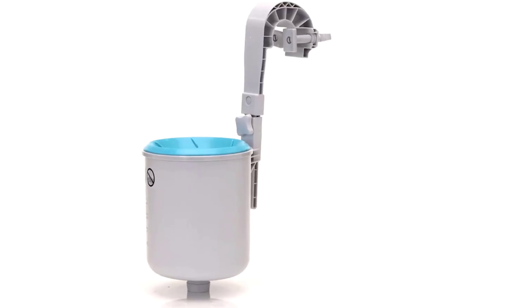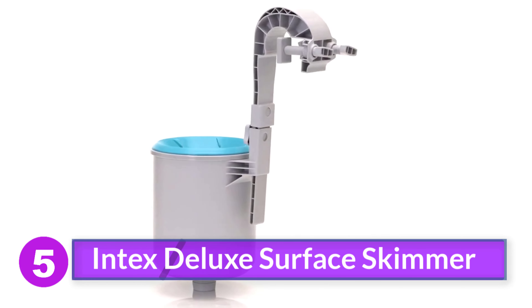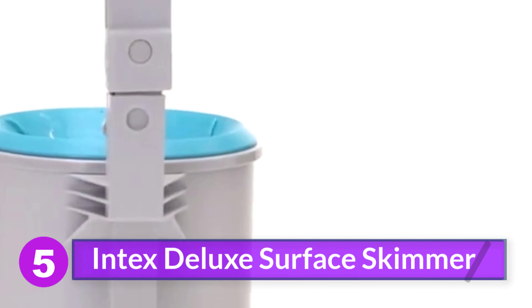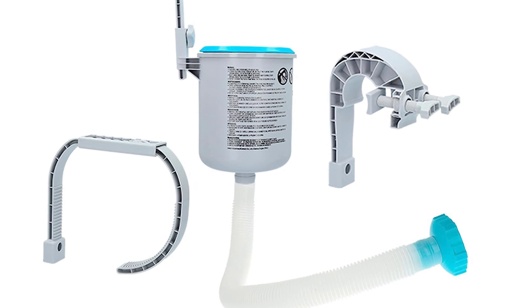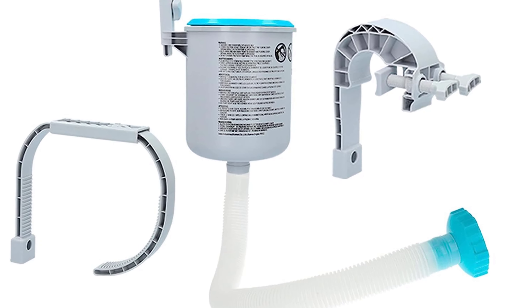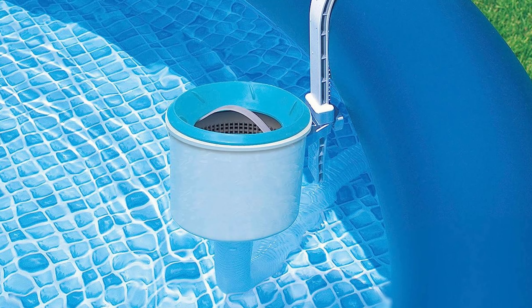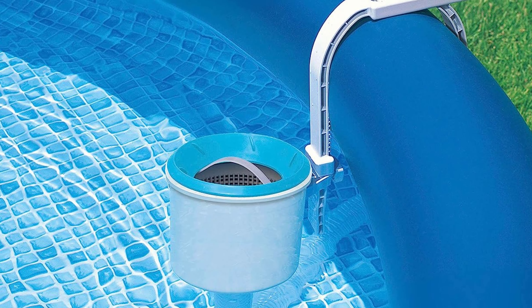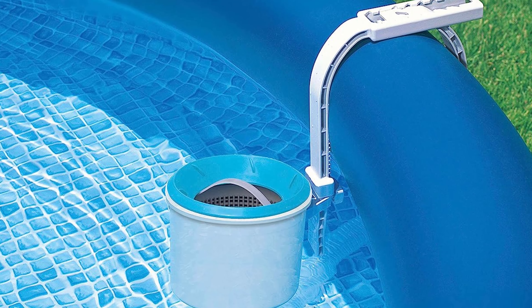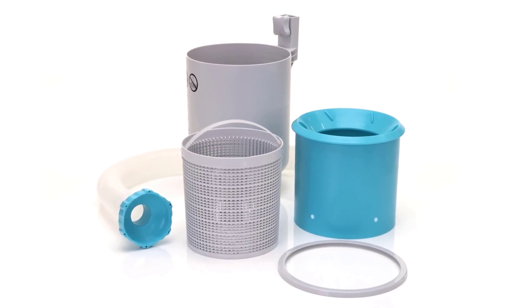Number 5: Intex Deluxe Surface Skimmer. This skimmer from Intex offers one of the simplest installations — it has a large clip that attaches to the side of an above-ground pool, making it easy to quickly set up. It then attaches to a filter pump to efficiently clear out debris. The internal basket is removable for quick cleaning, and because the bracket is adjustable, this Intex filter can fit different sized pools, making it easy to give your pool a deep clean and get rid of any built-up grime.